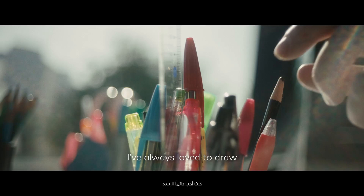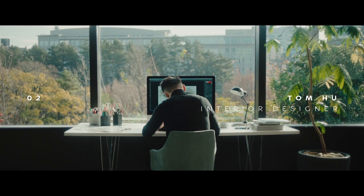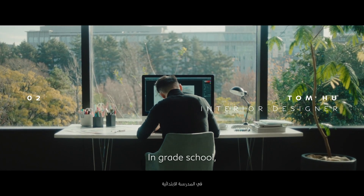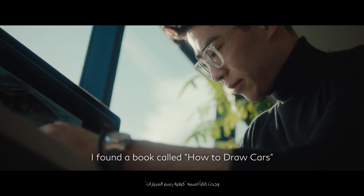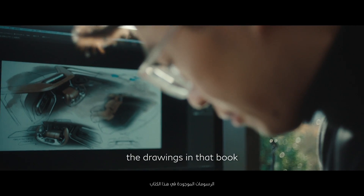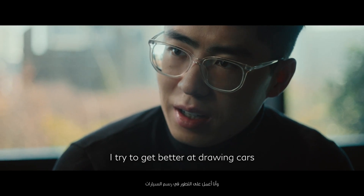Ever since I was a kid, I've always loved to draw. In grade school, I found a book called How to Draw Cars. Ever since then, I've always wanted to emulate the drawings in that book. And from there, I try to get better at drawing cars.